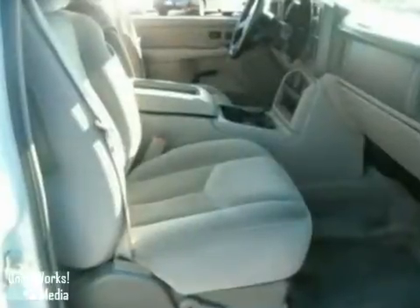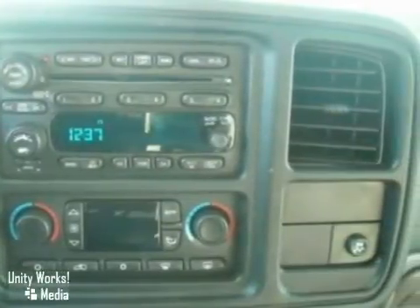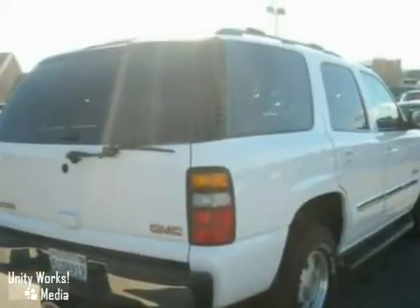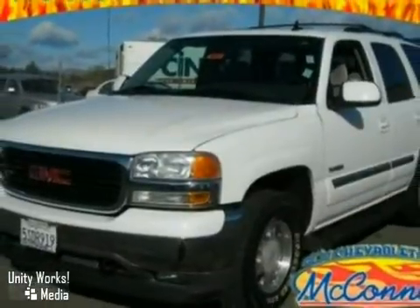Advanced engineering systems include a powerful GMC V8, driveline traction control, electronic stability control, and four-wheel anti-lock vented disc brakes. An expansive passenger cabin, massive capability, and numerous safety features make this Yukon an outstanding value.